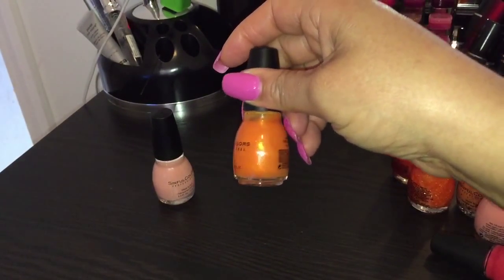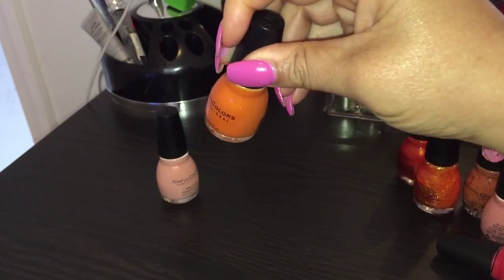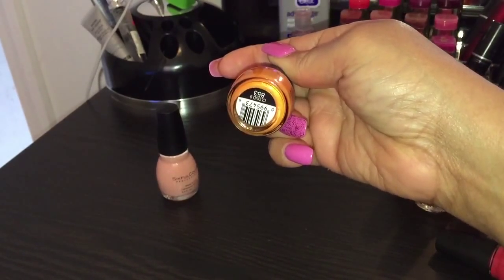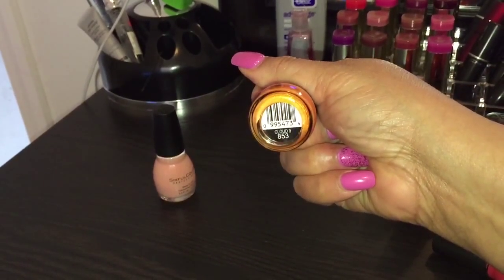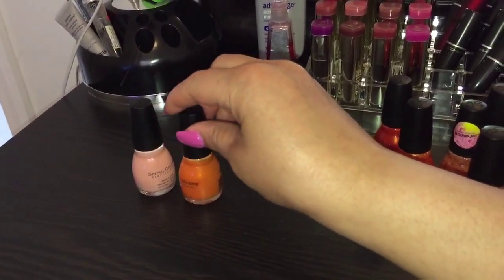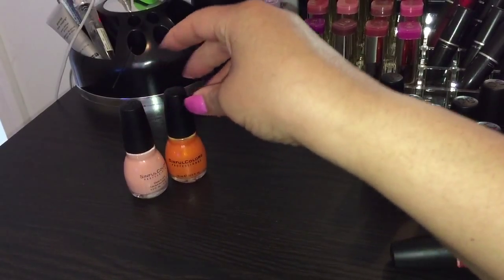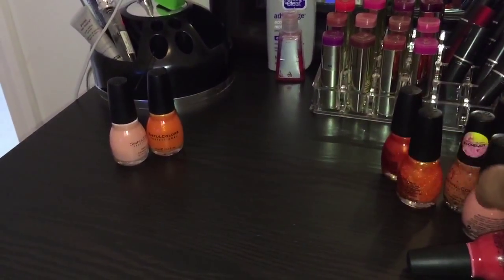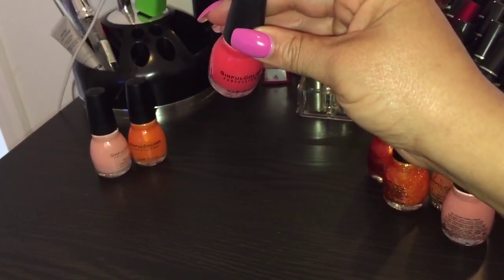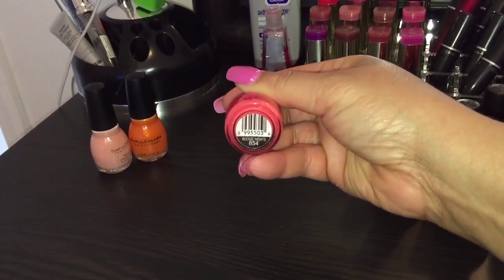This next one is not in any order by shade, but this one has glitter in it — it's iridescent. This one is Cloud Nine, number 853, and it's in the regular line.